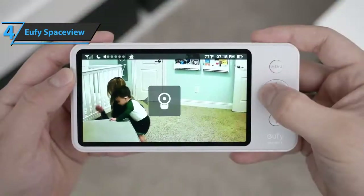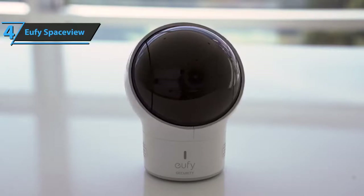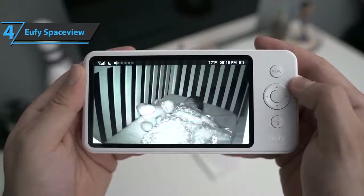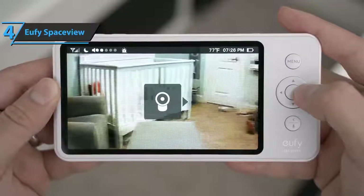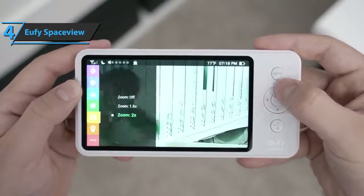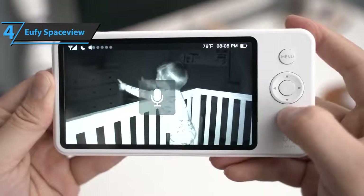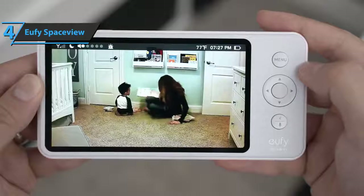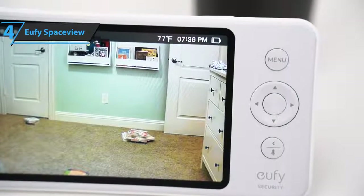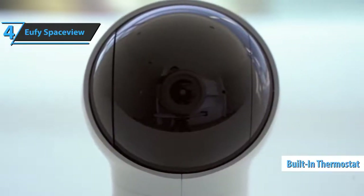One of the most striking features of this camera is the ability to move the lens 330 degrees left or right and 110 degrees up and down. As your baby grows and learns to move, you can simply press the arrow keys on the screen module to track exactly where your little one is. By pressing the microphone button on the screen module, you can talk to your baby without entering the room. The U5 SpaceView also offers the ability to play lullabies through the camera module to help your child fall asleep. A built-in thermostat helps you determine if your baby's room is too hot or too cold.